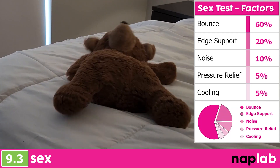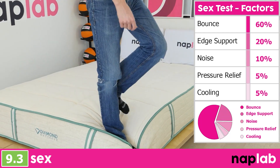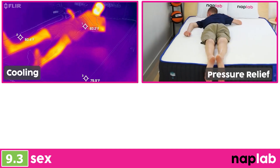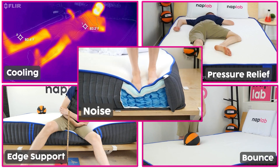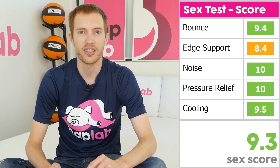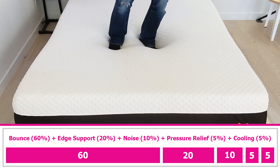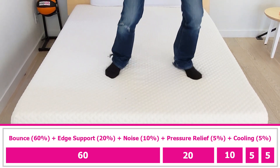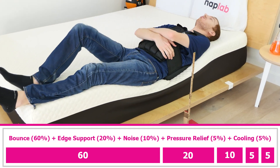Our sex test uses a weighted formula to assess sex performance. Higher bounce and more supportive edges are the most important factors, with noise, pressure relief, and cooling being lesser weighted inputs. Mattresses with more bounce and better edge support perform better for sex, as do mattresses that don't make as much noise and are more comfortable to lie on. For the NOLA Signature, these individual factors generated a sex score of 9.3. High levels of bounce are better for sex, and since bounce was less than ideal, it had a slightly negative impact on the score. When you factor in edge support, the overall sex performance is less than amazing.